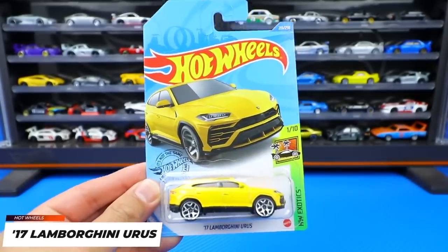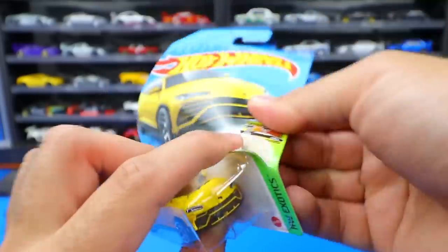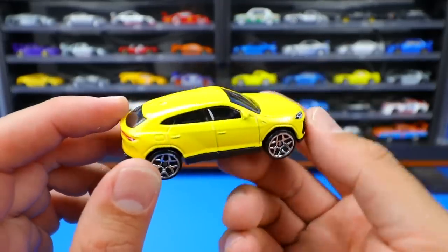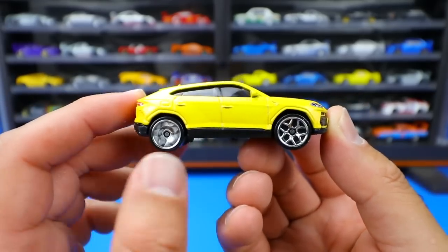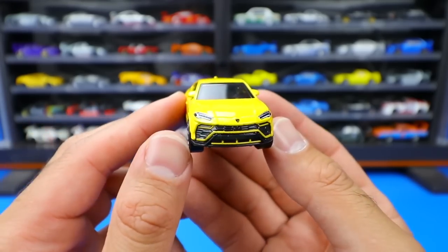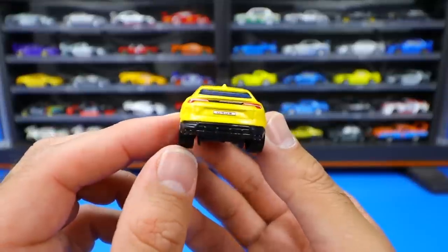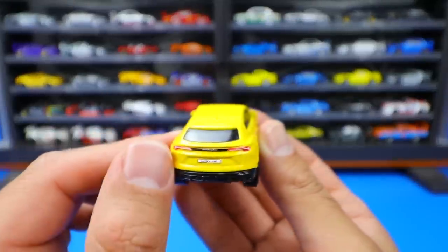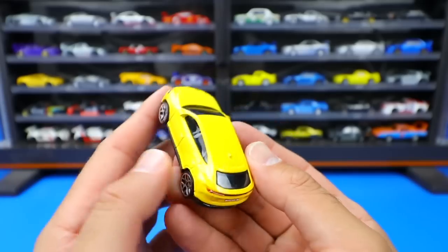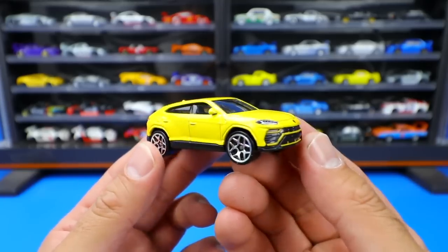From the Hot Wheels Exotic Series, a brand new casting - the 2017 Lamborghini Urus. Here it is in yellow with nice big chrome wheels. Great detail - it's just perfect as far as real life comparison. All the cuts and slats for the Lamborghini Urus look absolutely fantastic, as well as the detail on the back end. We've got LED light bars, Lamborghini written on there, and Urus for the license plate. Just an all around great looking casting. Super excited to get this one and add another to the collection.